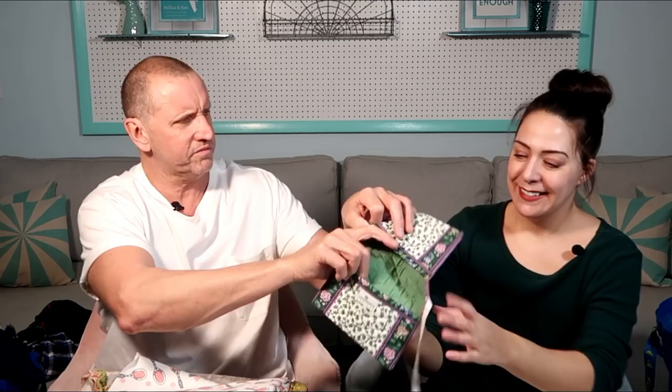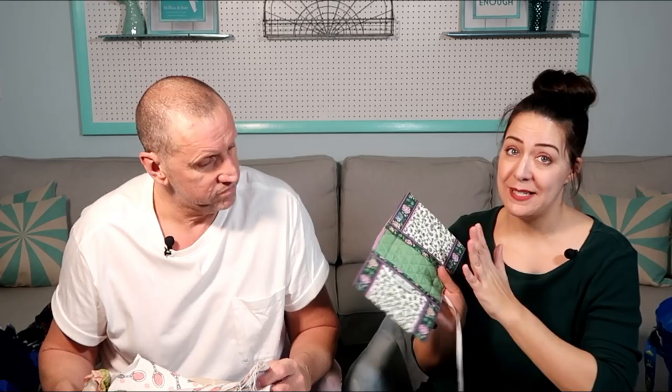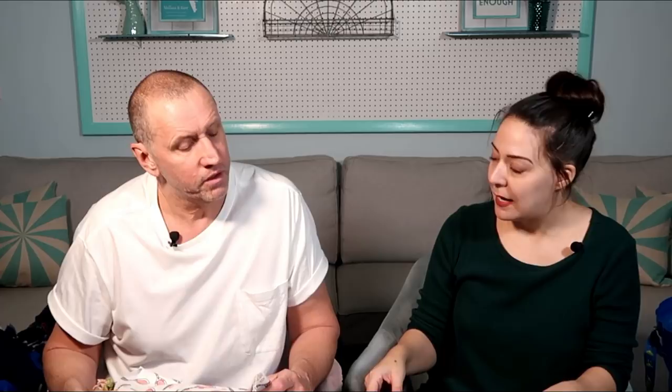Here we have a vintage Vera Bradley wallet-like piece. This is one of their first designs — maybe 25 years ago they started small, just making things like this. The designs and flowers were a little bit different back then. You might be able to put a book in it as a book cover, or use it for a bookmark, or put tissues in it. It's in really good shape for how old it is.